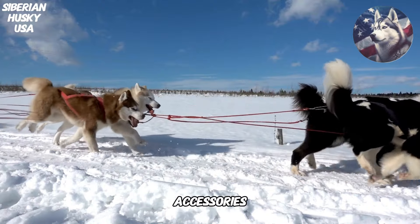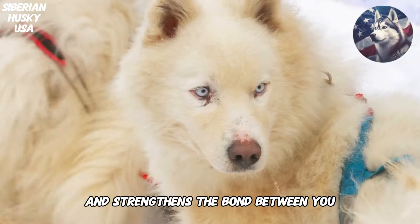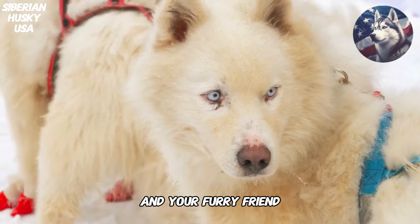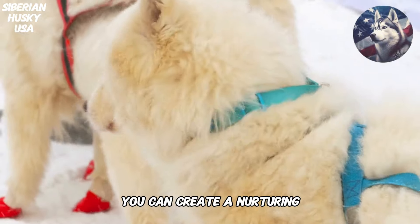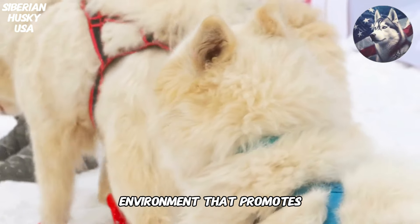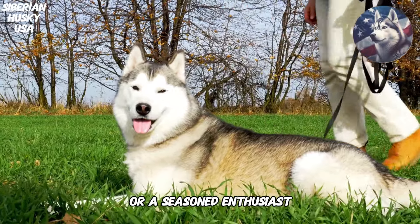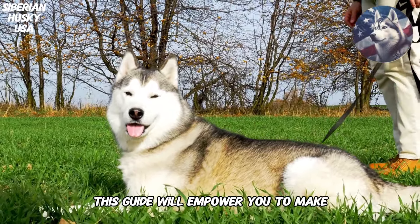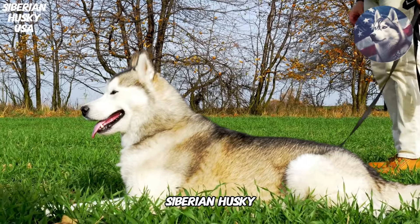Investing in the right accessories enhances your Siberian Husky's quality of life and strengthens the bond between you and your furry friend. By understanding their unique needs and preferences, you can create a nurturing environment that promotes physical and mental well-being. Whether you're a new Husky owner or a seasoned enthusiast, this guide will empower you to make informed decisions and provide the best for your beloved Siberian Husky.